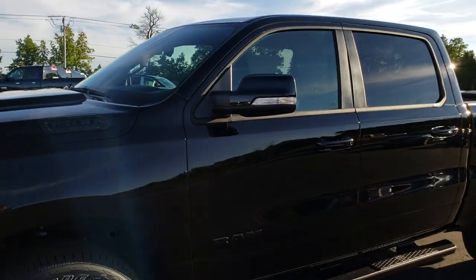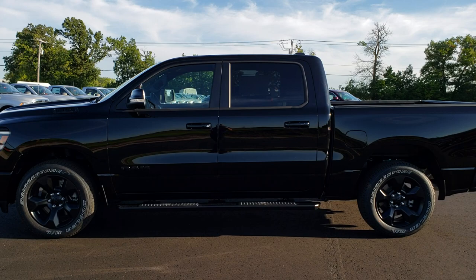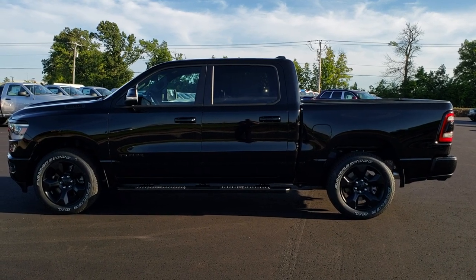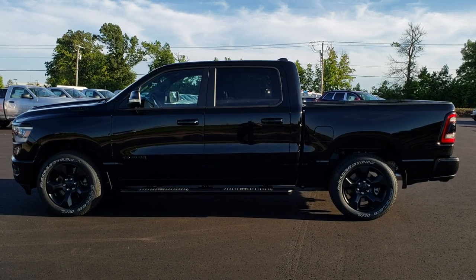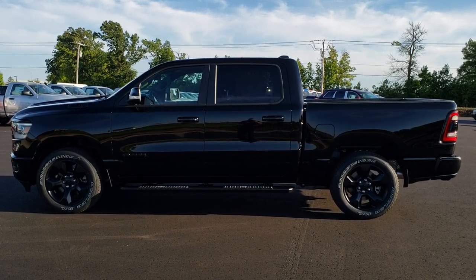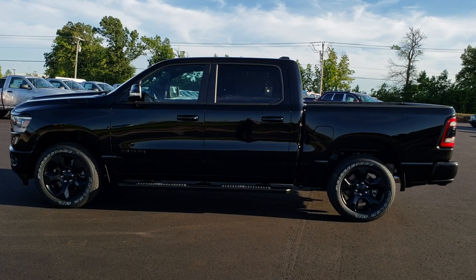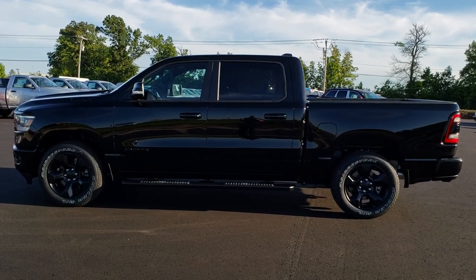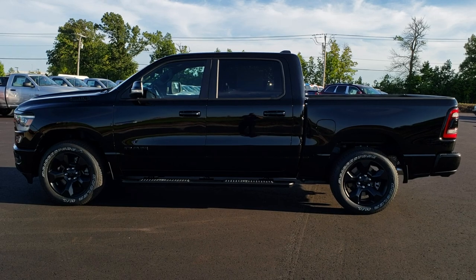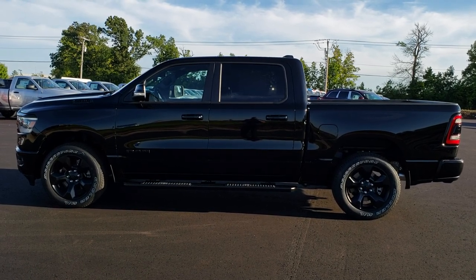That's the 2019 Bighorn Black Package. Hope you learned something and enjoyed checking out the truck. This one is available for sale — if you're interested, give us a call at 920-921-0850 and ask for one of our sales associates to make this Ram yours today. Thank you for checking out the video. You can find more videos at YouTube.com/SummitAuto. Remember to like, subscribe, and share. You'll also see a link to subscribe to our YouTube channel, a link to more new truck videos, and a link to this vehicle on our website. We look forward to helping you with this 2019 Ram 1500 Crew Cab Short Box Bighorn Black Package.